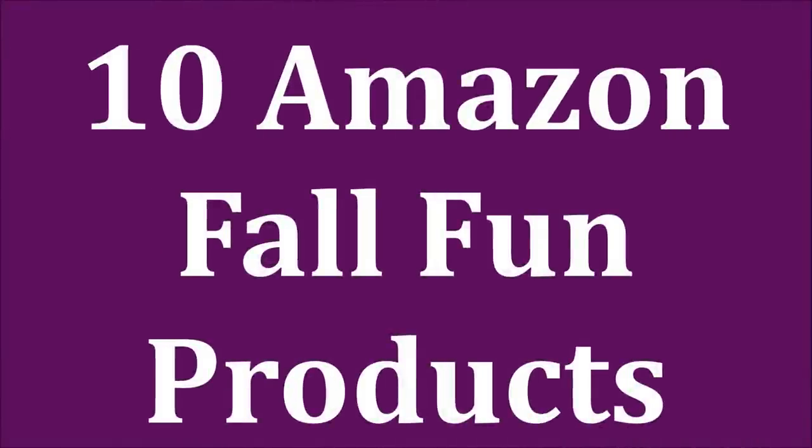This is 10 products for the fall from Amazon that I am so excited to be bringing you today. Hey there, friends.